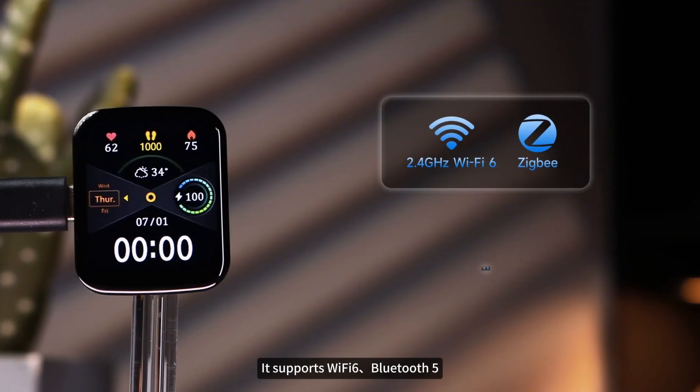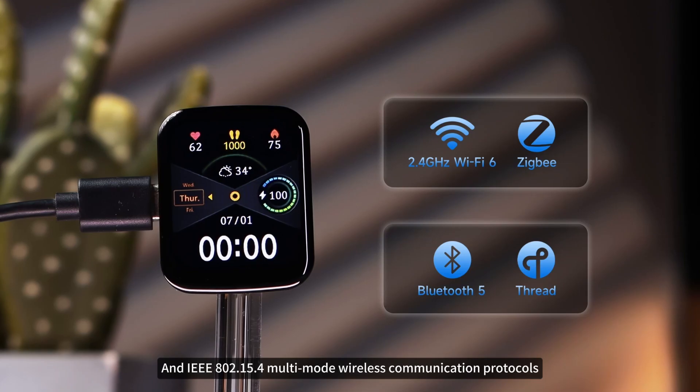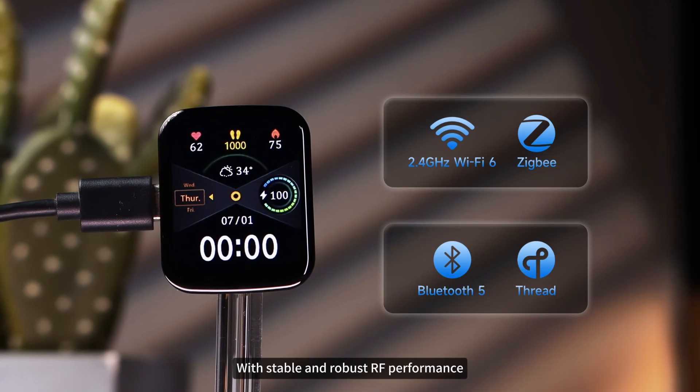It supports Wi-Fi 6, Bluetooth 5, and 802.15.4 multimode wireless communication protocols, with stable and robust RF performance.